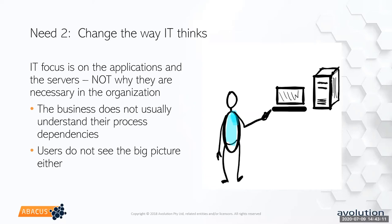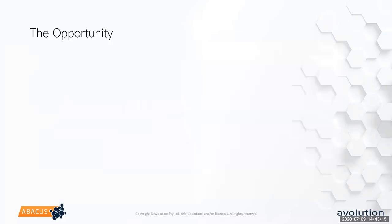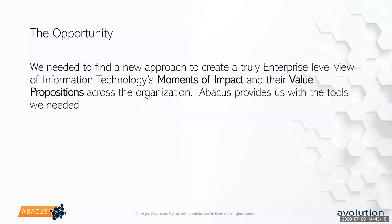These were the challenges and specific needs we had to deal with, so we came up with a totally new approach — a new paradigm to provide enterprise level views. We refer to them now as 'moments of impact' and their value propositions. If you come from a business-centric view, moments of impact and value propositions are something we talk about a lot in terms of customer service. Our customer is the rest of the business, so we found that Abacus really provided us the tools we needed, not just for managing our technology but for showing value and those touch points to the business.